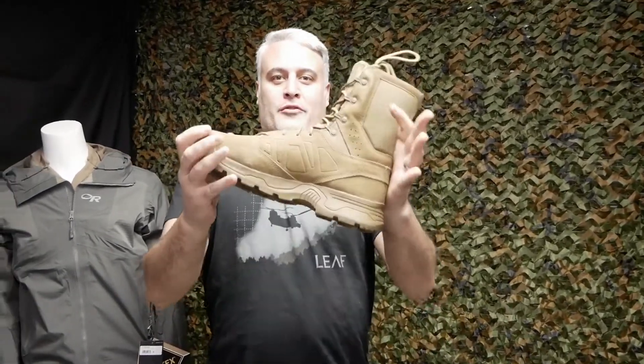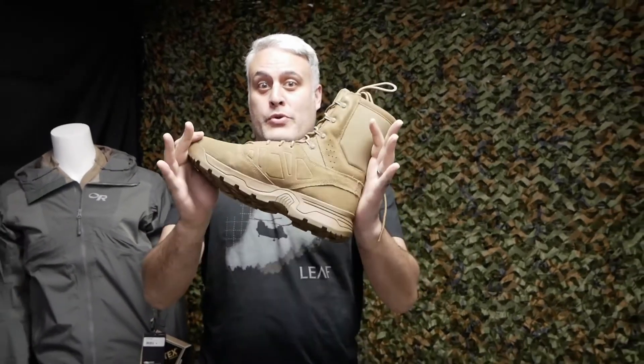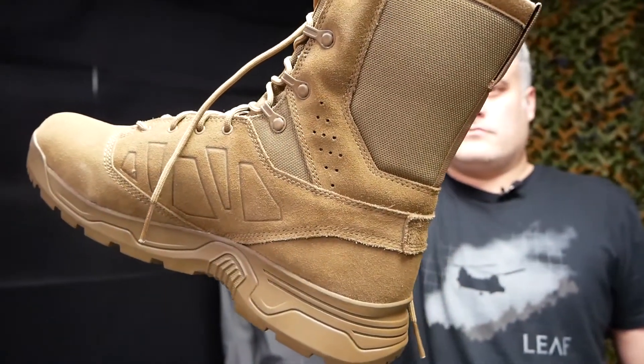So this week it's a new shoe, a new boot. We got this bad boy right here. Not gonna tell you what it is, but it's a new shoe, a new boot from one of our favorite brands in Coyote.